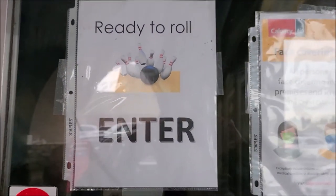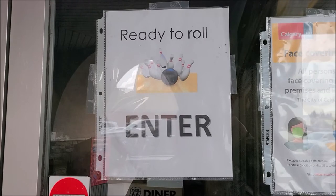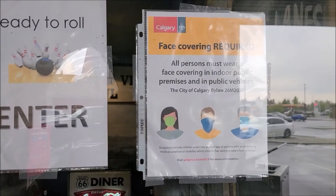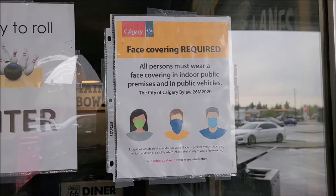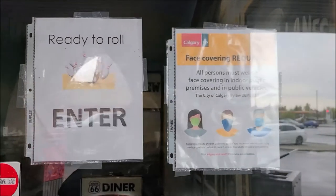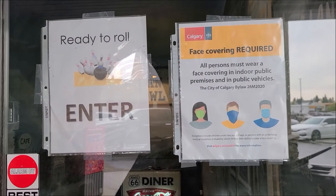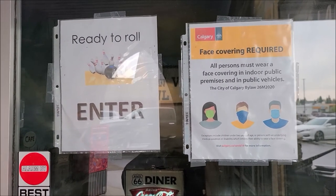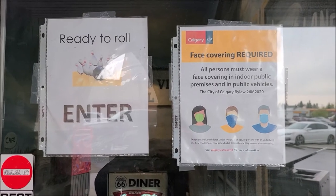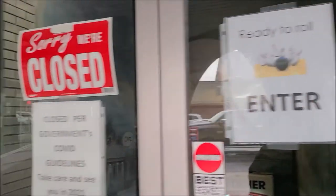Ready to roll? Well, I'm always ready to roll and looking to possibly get back in the game, but this thing is still in the way. Unfortunately, bowling alleys are still being hit with COVID restrictions. It was December when they were last allowed to be open, and here we are almost into June and bowling alleys have not been open again.